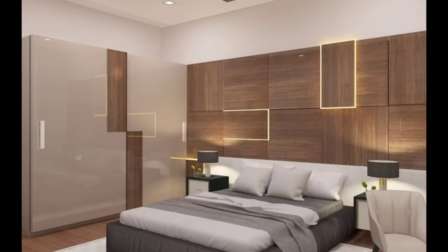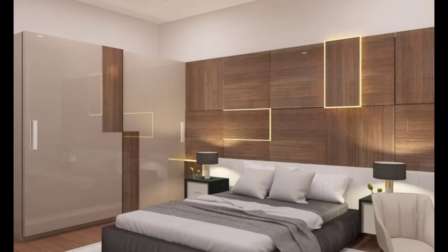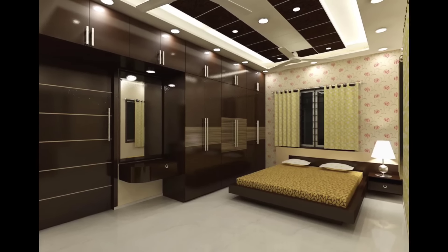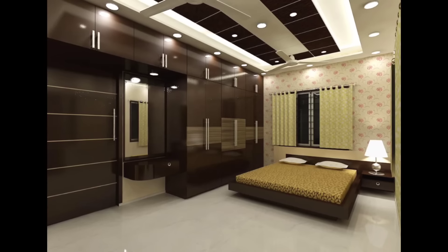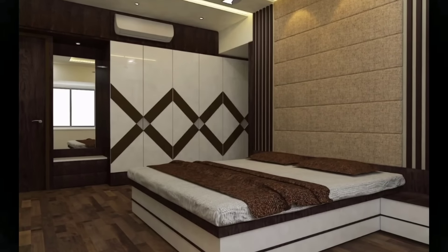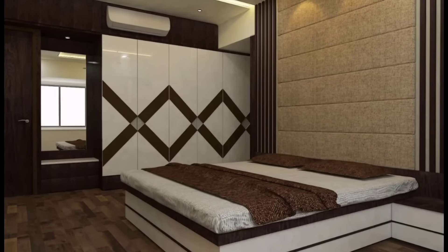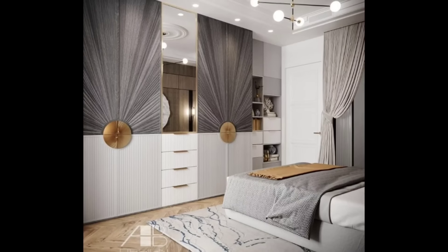Good bedroom wardrobe ideas can be all that stands between you and your bedroom floor becoming a sea of clothes. A wardrobe is one of the hardest working pieces of furniture in your bedroom, since it needs to fit with the room decor and offer practical storage. Choosing the right one can be overwhelming, so we've pulled some of our favorite bedroom wardrobe ideas to help you find the perfect solution.